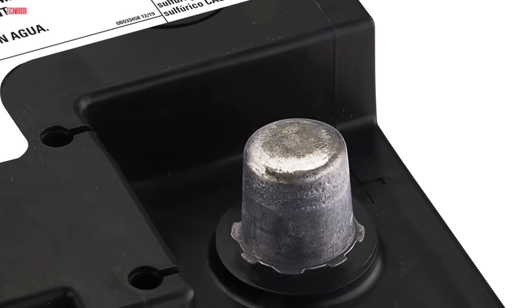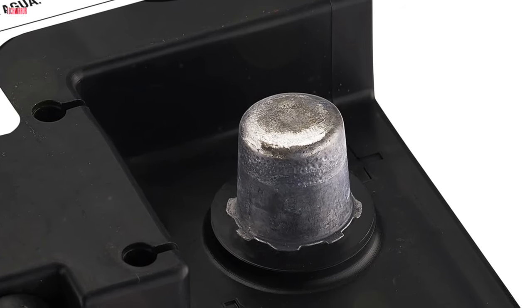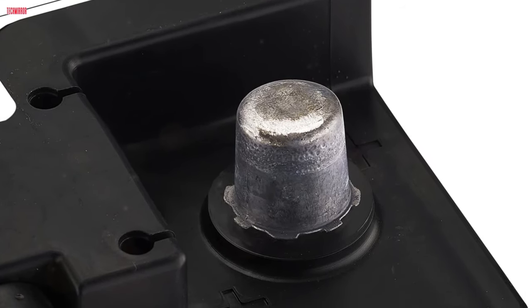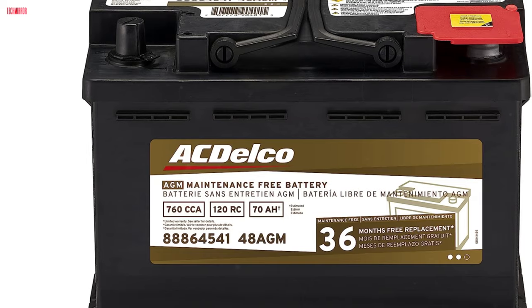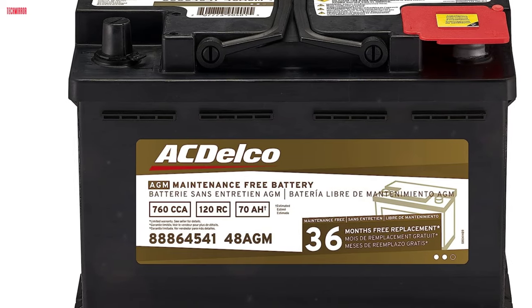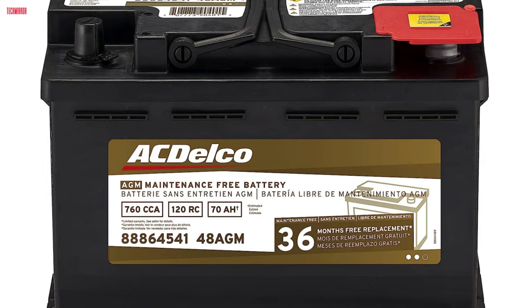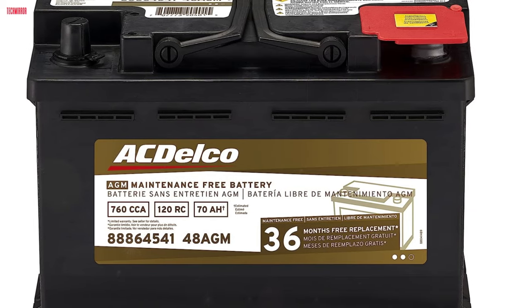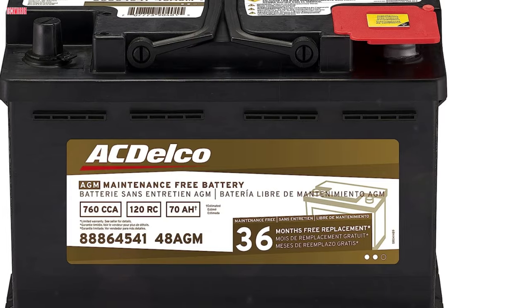The vent cap design of the Actelco Silver Calcium Gold 48 AGM Battery is engineered to resist acid leakage, providing added safety and reliability. With a 7-year warranty, this battery offers exceptional value and assurance to truck owners, ensuring they have a dependable power source for their vehicles. Whether for daily commutes or heavy-duty applications, this Actelco battery delivers consistent performance and durability for various trucking needs.